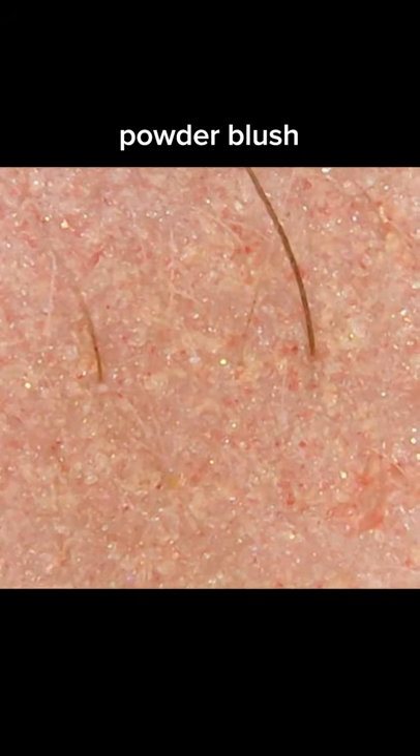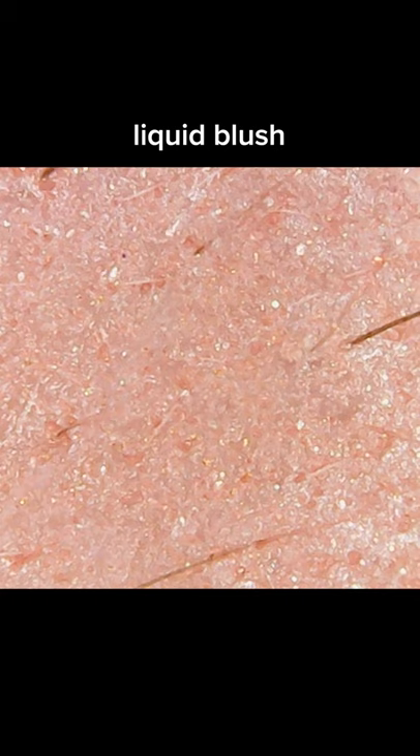The liquid blush was actually kind of invisible at first, so I really had to lather it on. I look bruised. But eventually it ended up looking like just an even wash of pink tint, with less emphasis on individual specks, but also glittery, which I didn't expect.